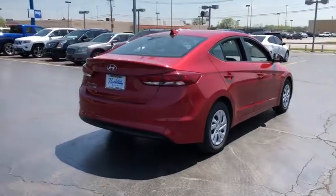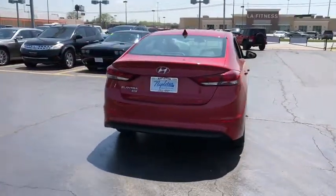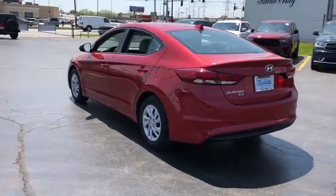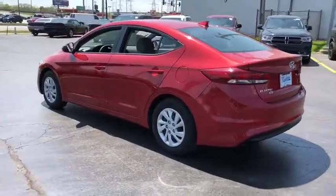Brake assist. Panic alarm. Overhead console. Tachometer. Tilt steering wheel. Driver vanity mirror. Front bucket seats. Front reading lamps. Passenger vanity mirror. Four-piece floor mat set.